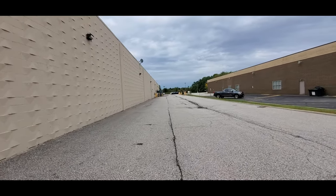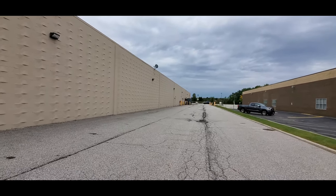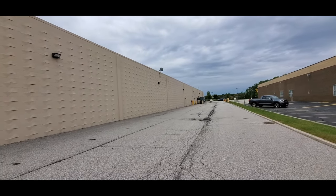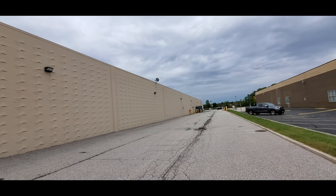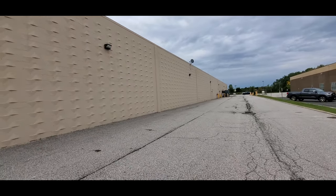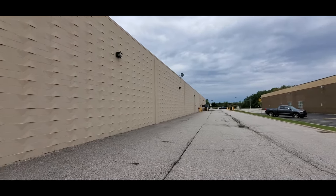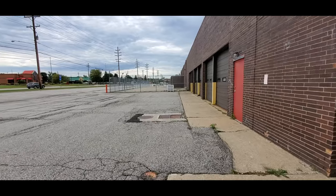It doesn't look like there's anything to be seen back here in the back. There's a compactor down there, but I believe that's still part of Kmart. We've got the Fin Feather Fur Outfitters down there — I thought that was maybe part of that, but that's definitely still part of the Kmart.